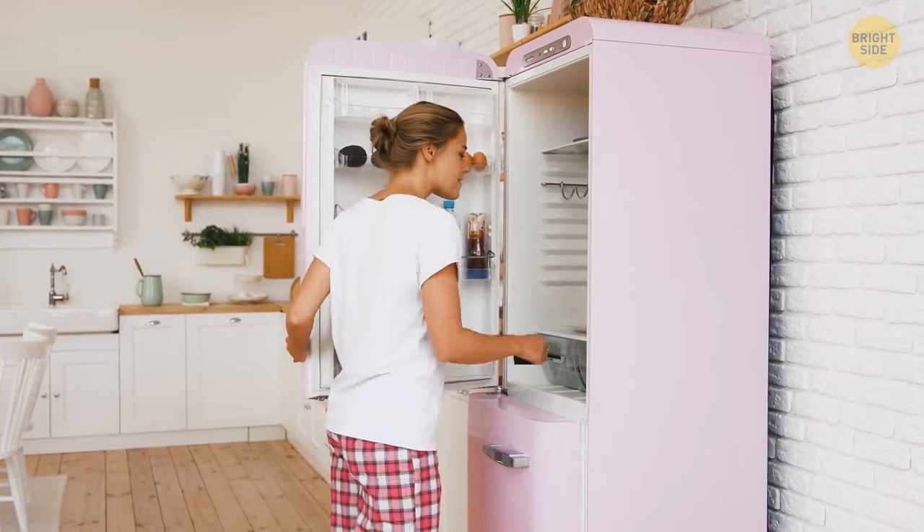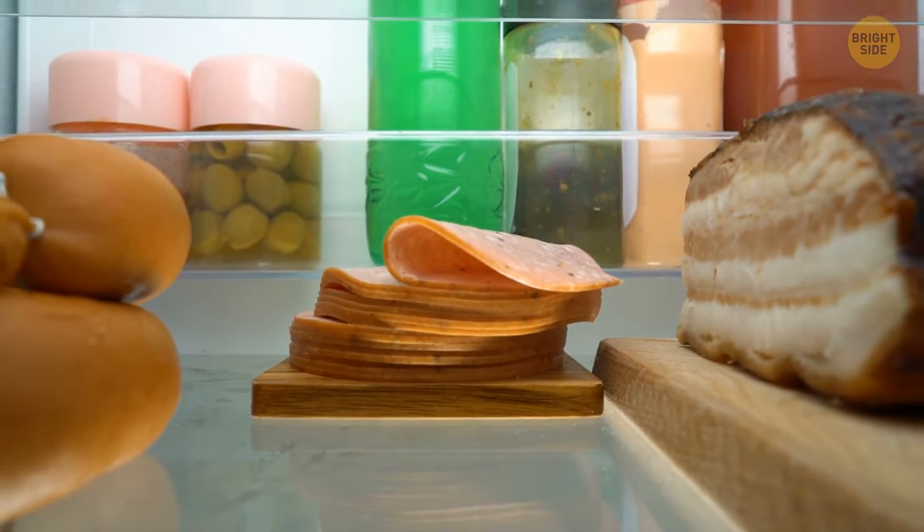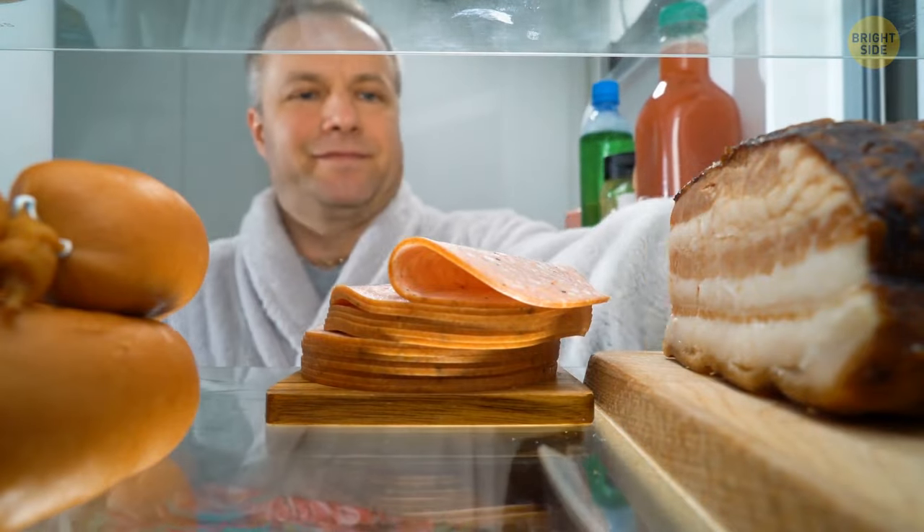The way you organize food in your fridge can affect its quality too. Raw meat needs to be stored on the bottom shelf of your fridge. It's also best to keep it away from fresh produce and ready-to-eat dishes.